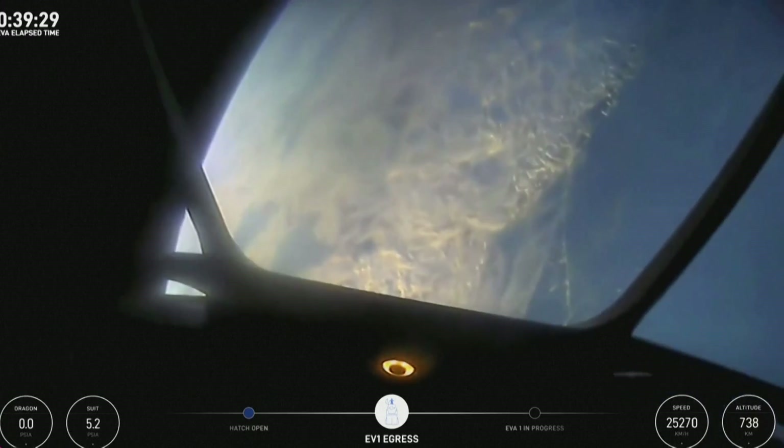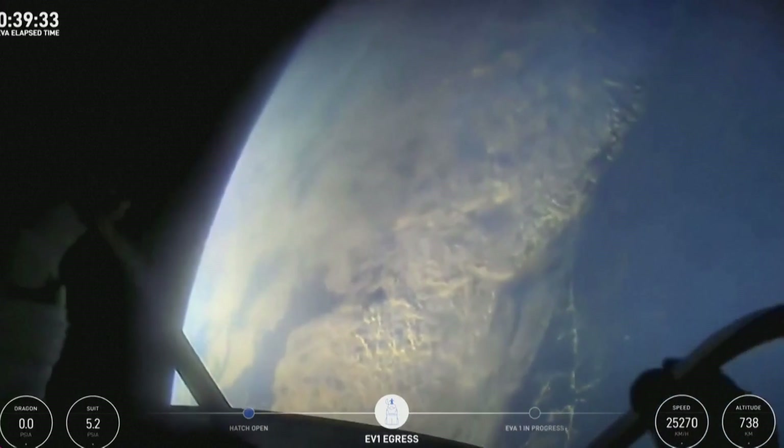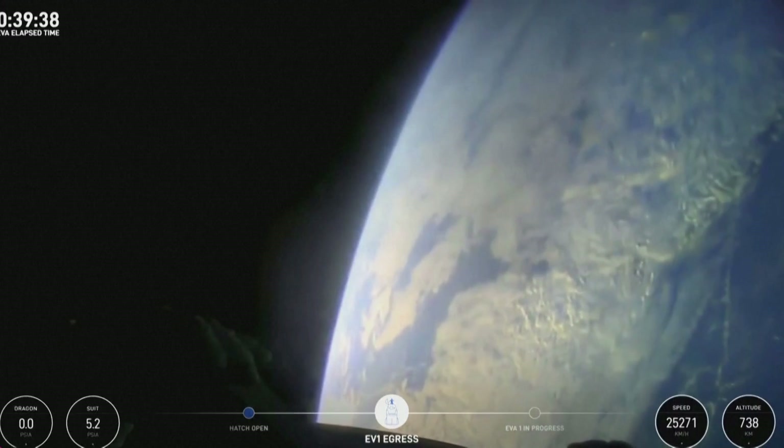I'm at the bottom of the mobility aid. I have a feeling the crowd is about to go wild. Good call. I'm talking about mobility aid. There's SpaceX.